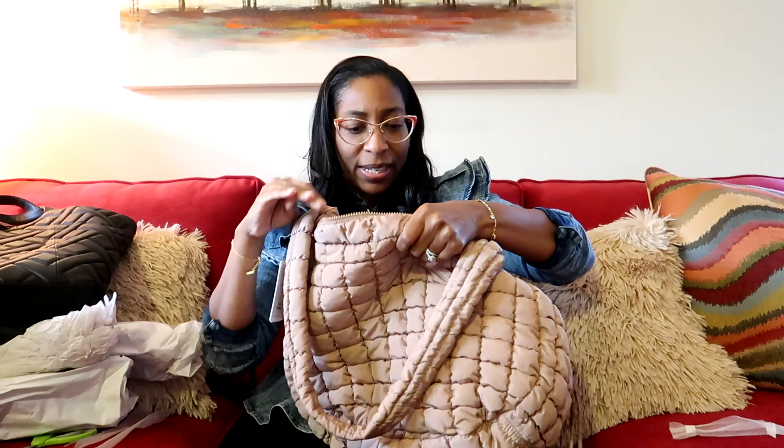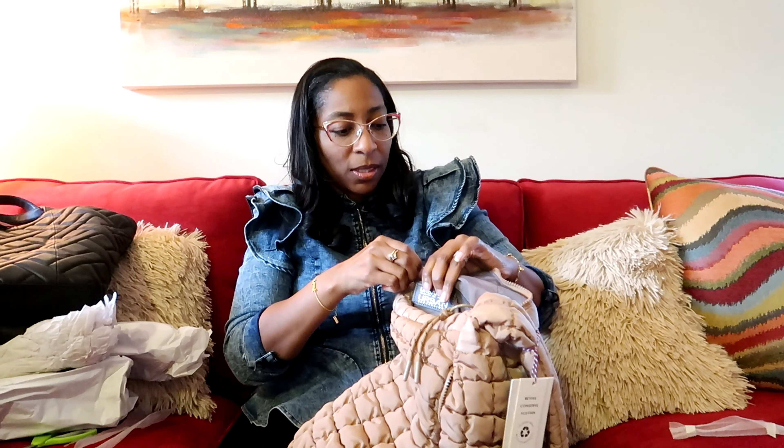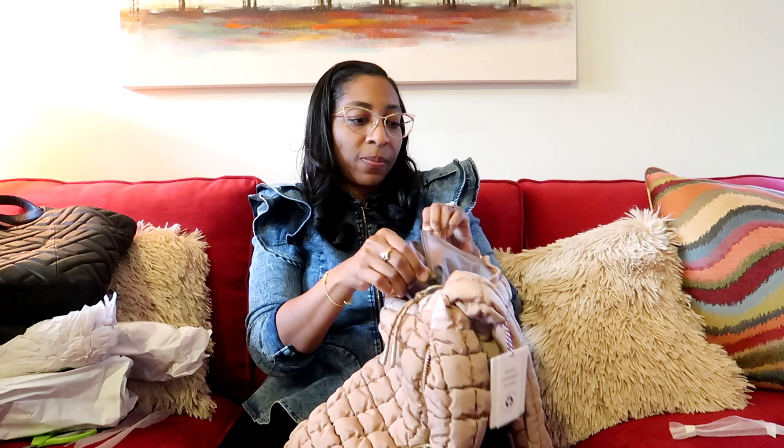I picked up some more totes from TJ Maxx. This is Urban Fit by Urban Expressions, and this is in the color natural. I just thought this was cute. I've seen this for like at least 10 times — the last 10 times I went to TJ Maxx — so I decided to go ahead and get it. It has a zipper and then on the inside it has an exterior pocket right here. The zipper is a little suspect — it caught on, but it's fine.